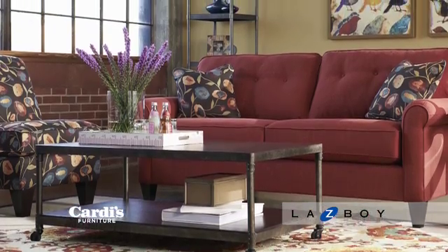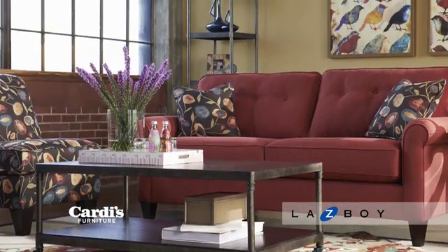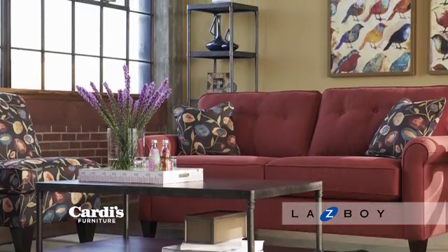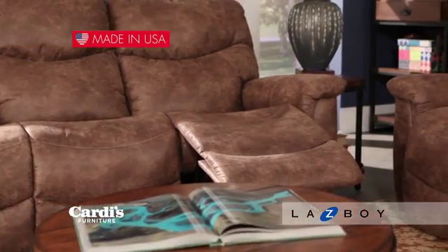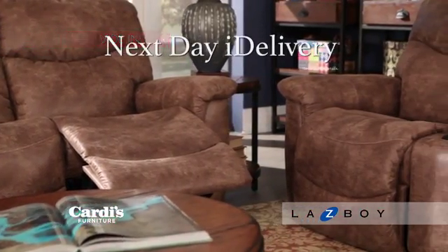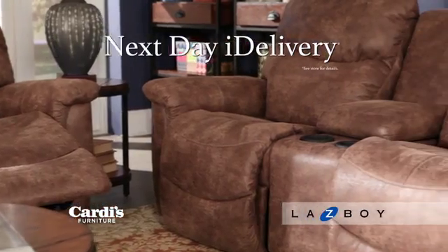At Cardi's, you'll also find non-reclining sofas with versatile looks and a wide selection of custom fabrics. Made right here in the USA, Lazy Boy Furniture is built to last and is available with next-day delivery, exclusively from Cardi's Furniture.